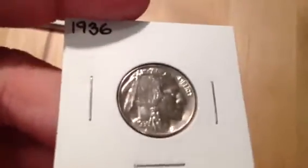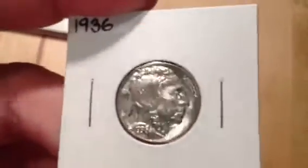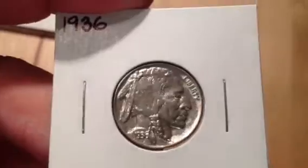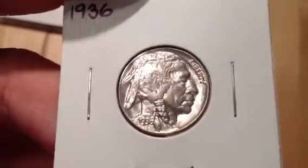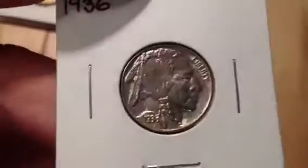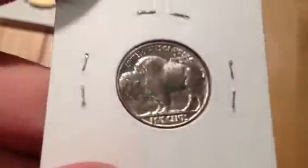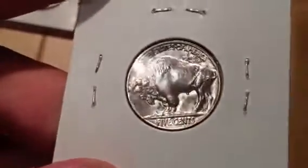Picked up a really nice high-grade 1936 nickel — been looking for a really nice one for the typeset, and this is what's going in there. I would venture to guess it grades about 66 to 67. There's the reverse — it almost looks proof-like, but it's lacking some of the matte finish that usually goes along with that.